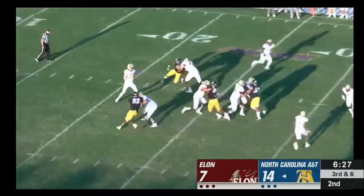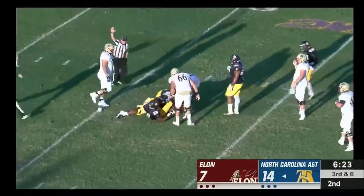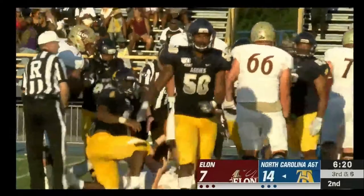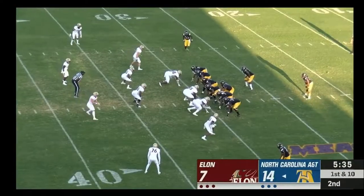Third and six for the Phoenix: Cheek drops back, pressure on and he's dropped. We'll start out under center.